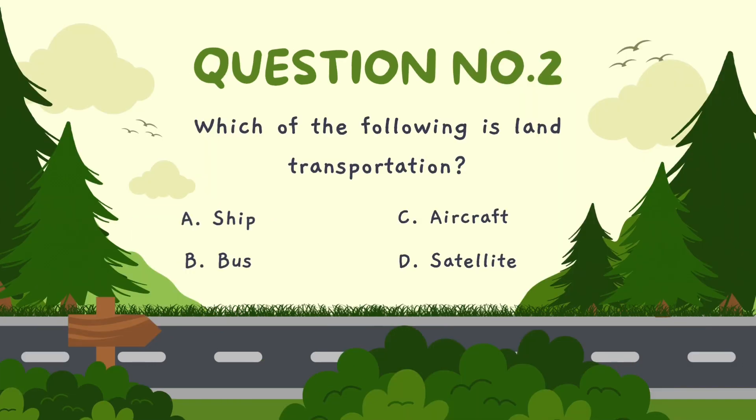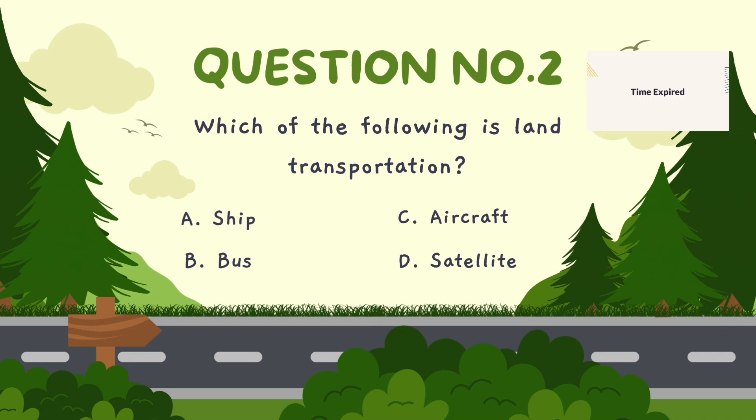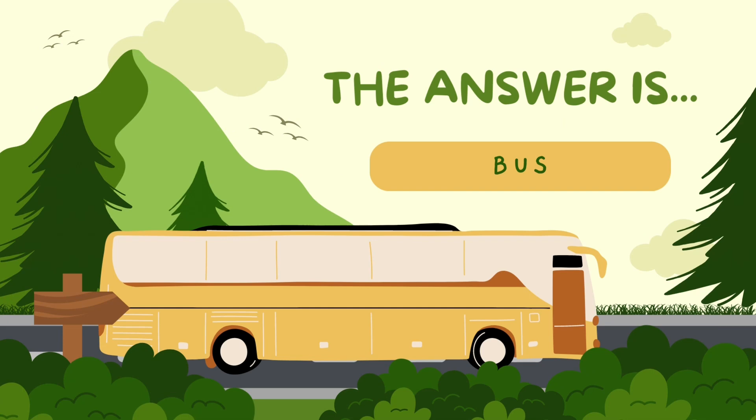Which of the following is land transportation? A. Ship, B. Bus, C. Aircraft, D. Satellite. The correct answer is bus.